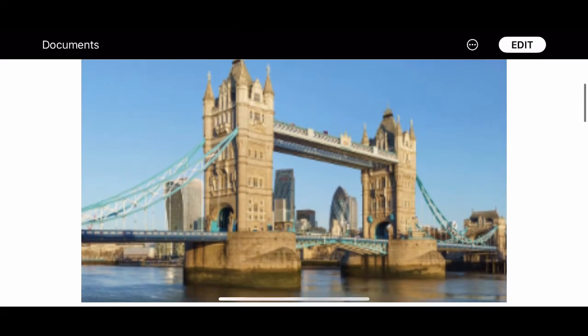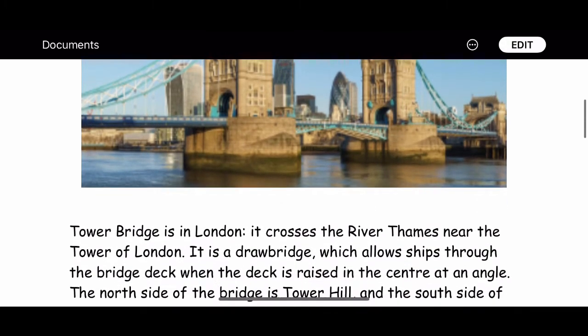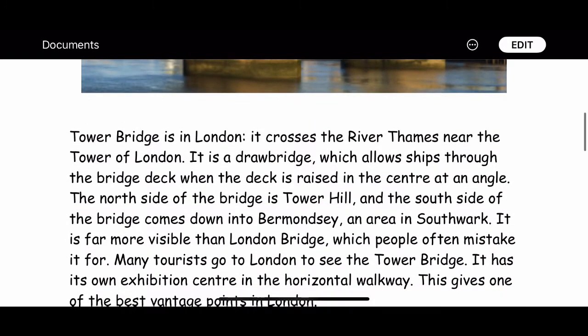It is a drawbridge, which allows ships through the bridge deck when the deck is raised in the centre at an angle. The north side of the bridge is Tower Hill, and the south side of the bridge comes down into Bermondsey, an area in South Fork.